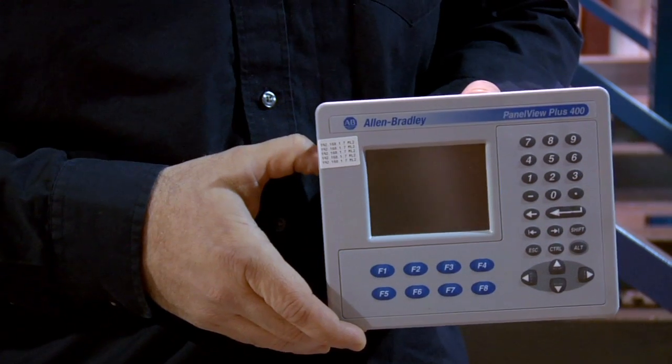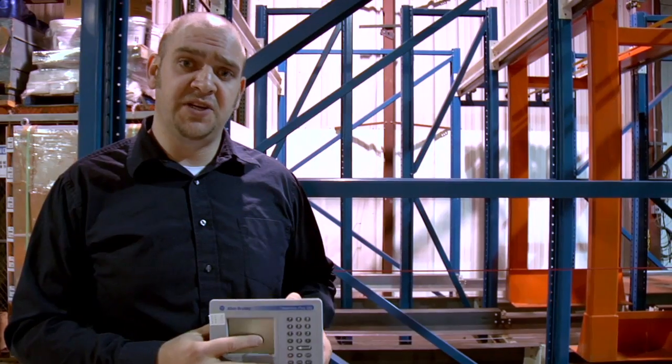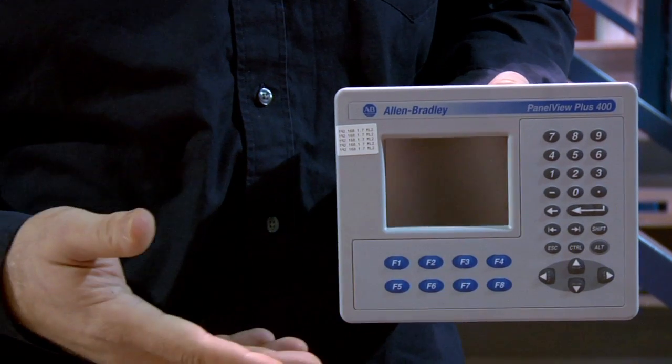So how does it work? A technician utilizing the RetroTech software finds an error within the system. He then goes to the nearest point of access and utilizes an HMI to put the location into the system in which he needs to go to. The HMI communicates to a safety PLC, which then tells every drive in a window around where the technician is going to remove power.